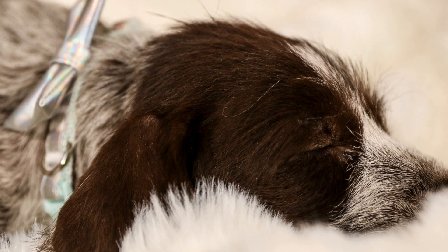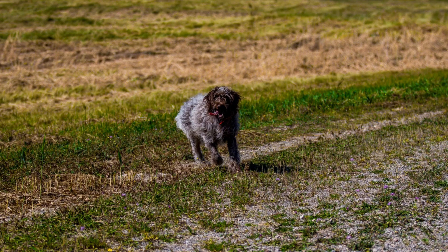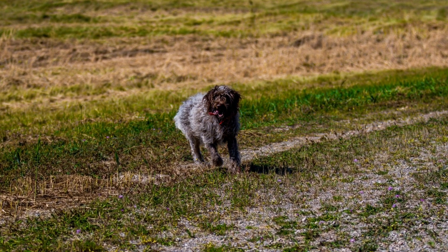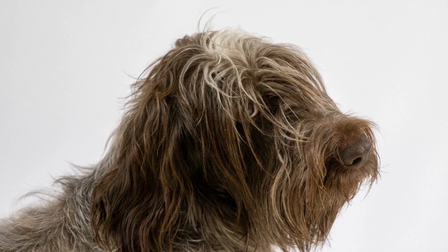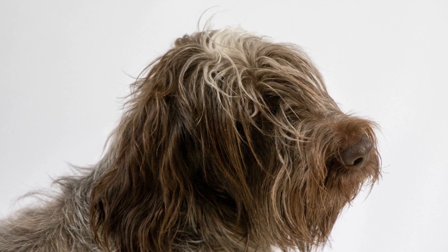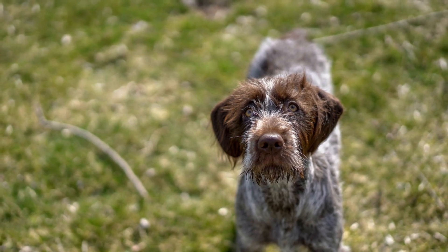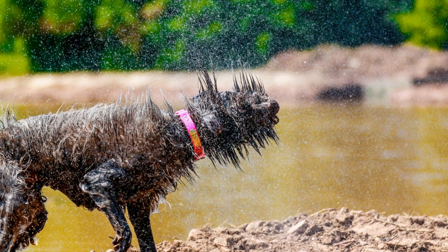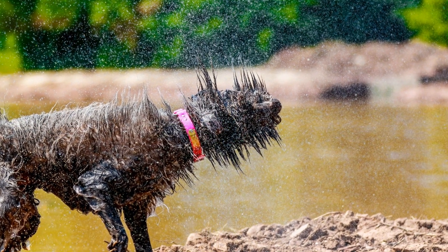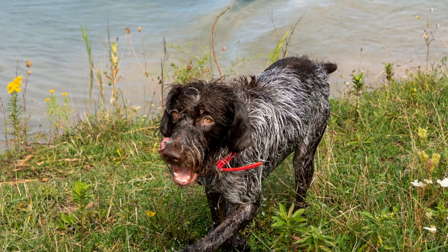In the Wire-haired Pointing Griffin vs. Russell Terrier Showdown, both breeds have their unique qualities and characteristics. The Wire-haired Pointing Griffin stands out with its friendly temperament, high exercise needs, and relative ease of trainability. They are perfect for active families who enjoy outdoor adventures and are looking for a loyal and affectionate companion. On the other hand, the Russell Terrier offers charm, agility, and a terrier-like spunk. They are suitable for individuals or families who can provide ample mental and physical stimulation to keep up with their energy levels. Ultimately, the choice between these two breeds depends on your lifestyle, preferences, and ability to meet their respective needs.